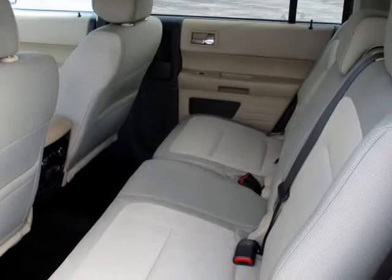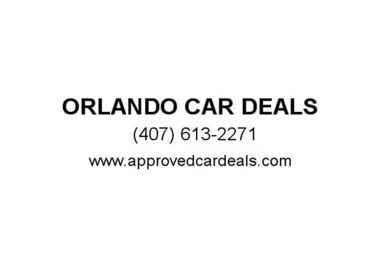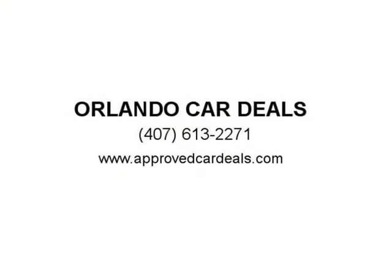You can view our complete online inventory of Orlando used cars now, complete with pricing, photos, features and more. We offer extended service contracts on most of our vehicles for extra peace of mind. Visit us at ApprovedCarDeals.com.